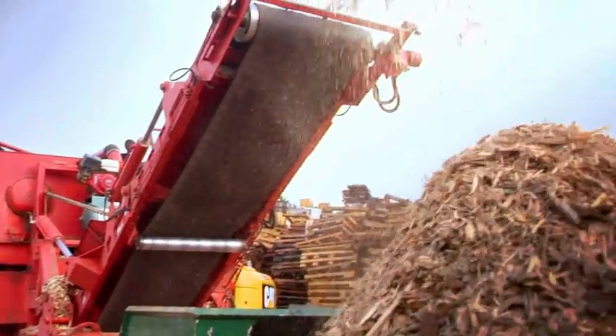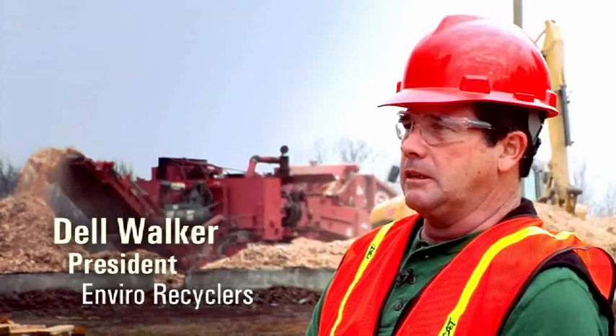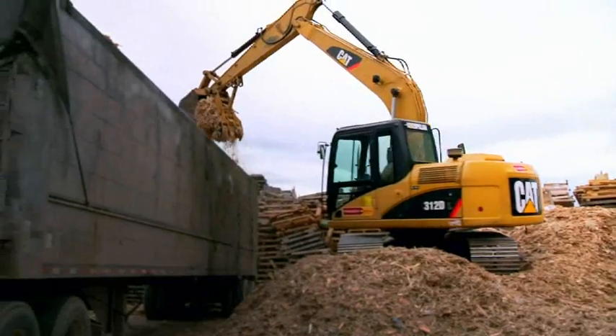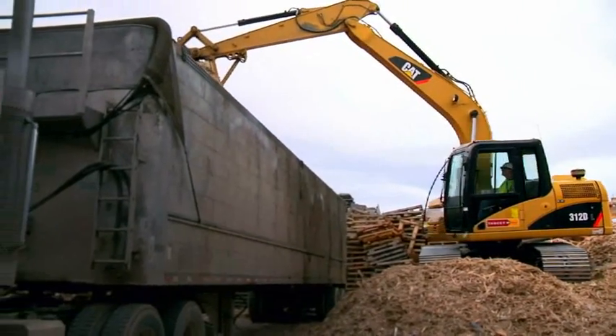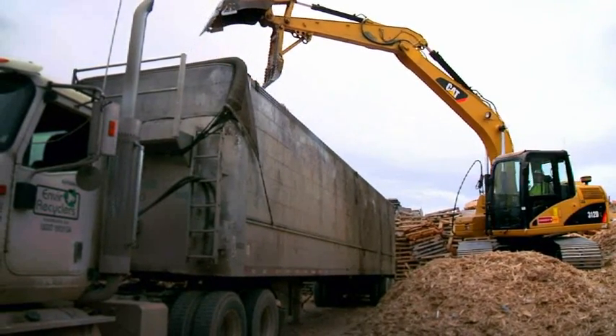About once a quarter, we'll actually process the pallets that Caterpillar has. And this process generally takes about two weeks to process what we've got here. The end result is about 20 to 30 tractor trailers of fuel wood going to an end user.